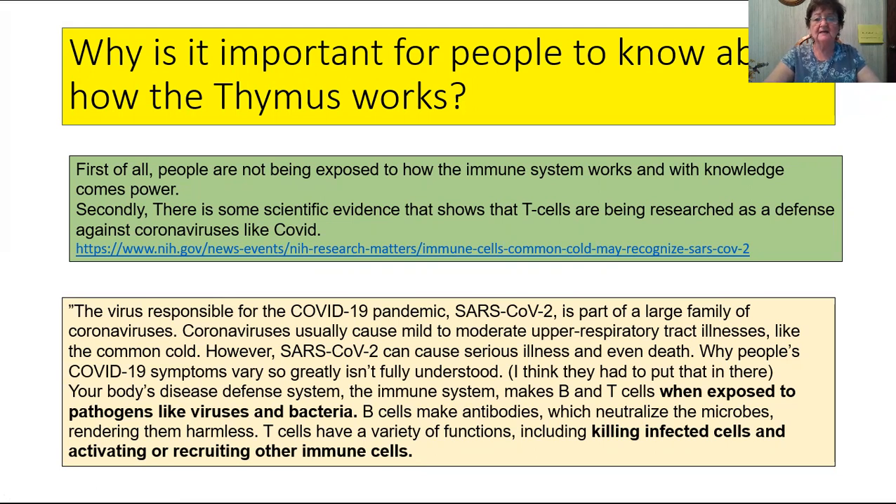Your body's disease defense system — the immune system — makes B and T cells when exposed to pathogens like viruses and bacteria. We've been told to stay away, mask up, don't get in crowds, six feet away, don't challenge your immune system with this virus. That may be true if you're elderly and immunocompromised, but healthy people should be exposed to it so that their immune system can identify it. Depending on how active your immune system is, it should be no big deal.